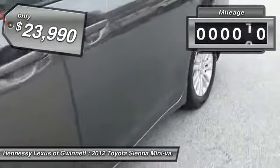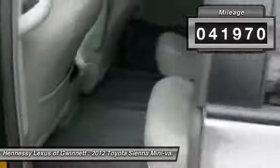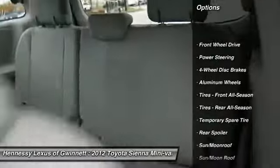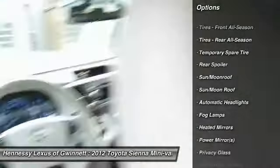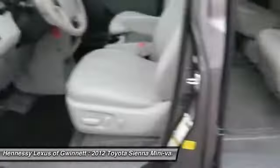This vehicle has less than 45,000 miles. Here are some of this vehicle's great options: keyless entry, backup camera, power lift gate, power passenger seat, steering wheel audio controls, moonroof, Bluetooth, leather-wrapped steering wheel, adjustable steering wheel, power steering.